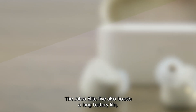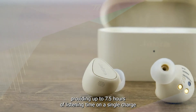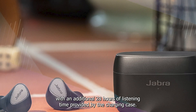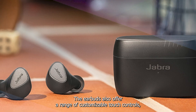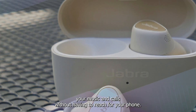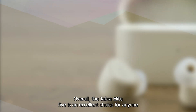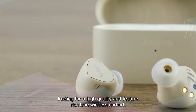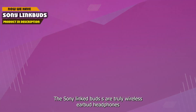The Jabra Elite 5 also boasts a long battery life, providing up to 7.5 hours of listening time on a single charge, with an additional 28 hours provided by the charging case. The earbuds also offer a range of customizable touch controls, allowing you to easily manage your music and calls without having to reach for your phone. Overall, the Jabra Elite 5 is an excellent choice for anyone looking for a high quality and feature-rich true wireless earbud.